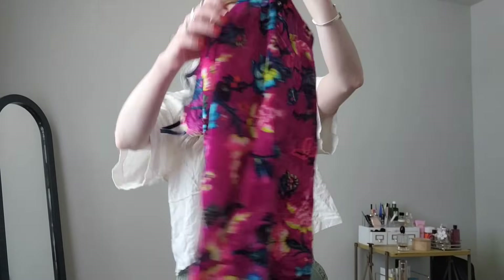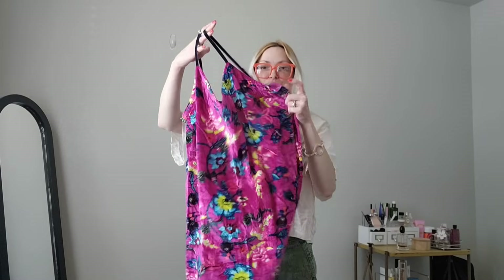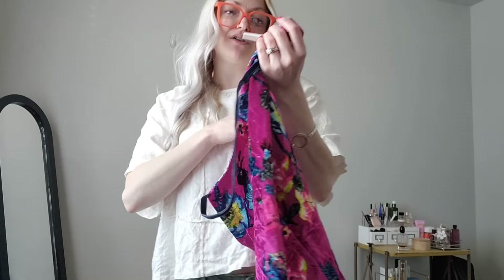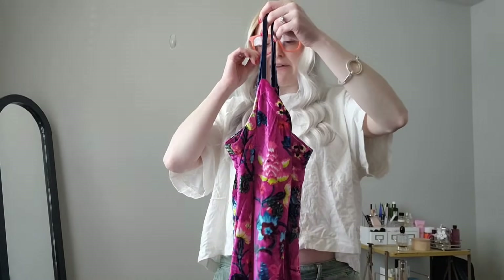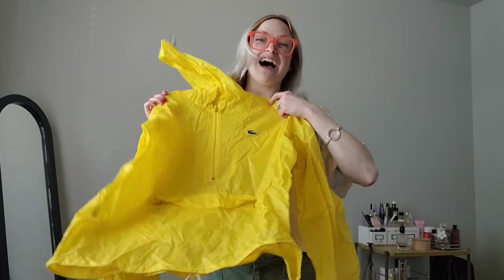Just a few more things, guys — we're getting there. Next is a velvet Anthropologie dress, just a little tank dress by Anthropologie, size large. I'm loving finding all this Anthropologie stuff in bigger sizes — I feel like that's going to sell much better.